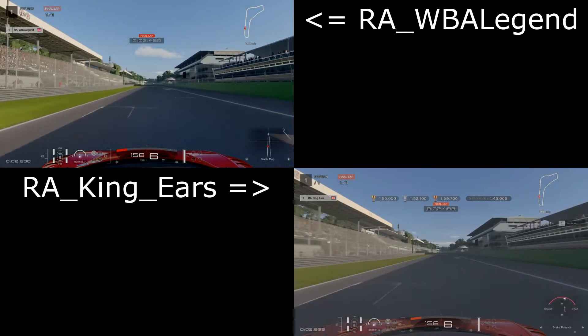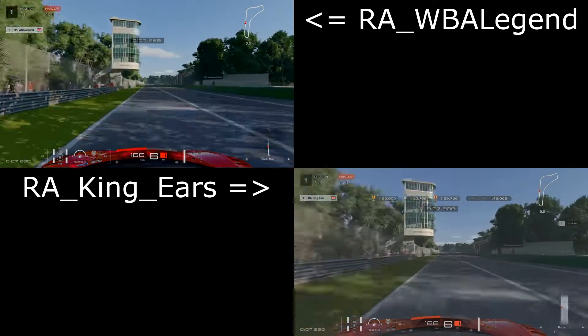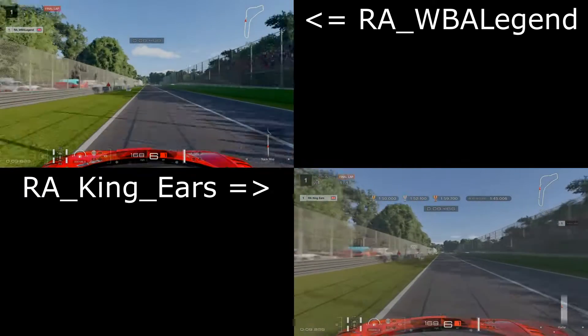Let's get straight into it. Same as usual, I'm in the top left, King Gears in the bottom right, and I've recorded my lap from Bonnet View this time just to match with King Gears' live recorded lap.